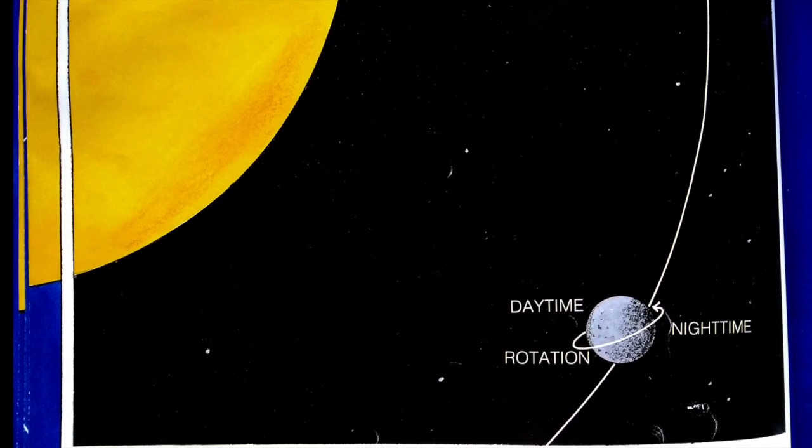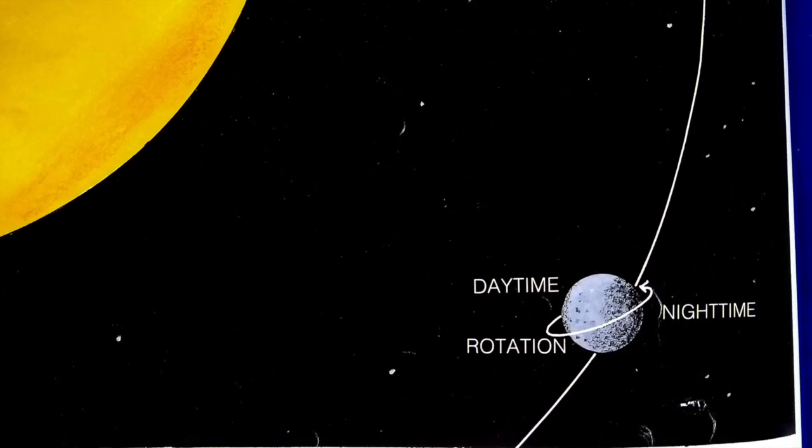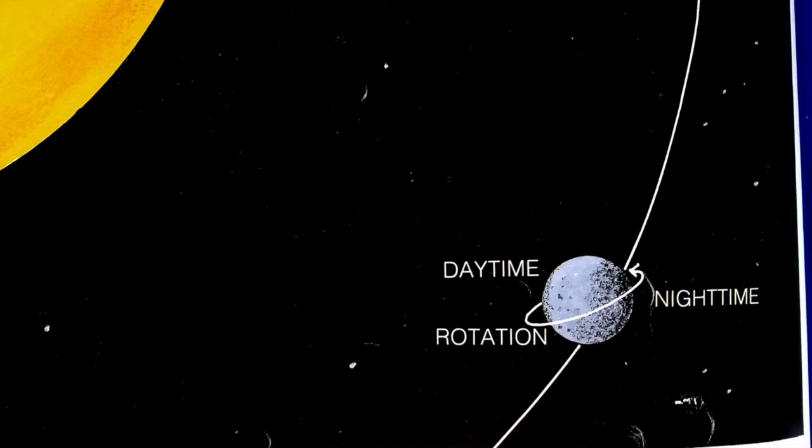While a planet is rotating, part of it faces the sun. It is daytime there. On the other side, it is nighttime.